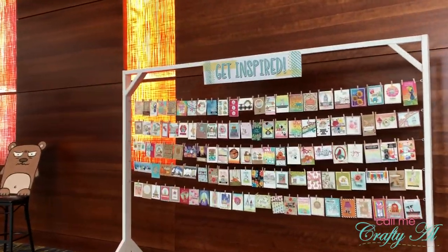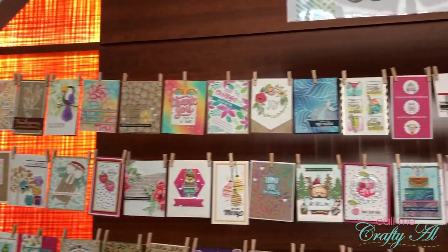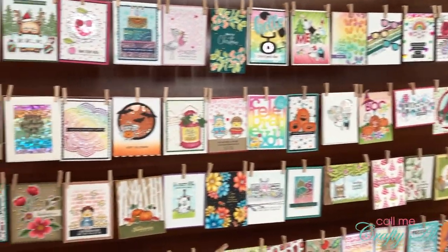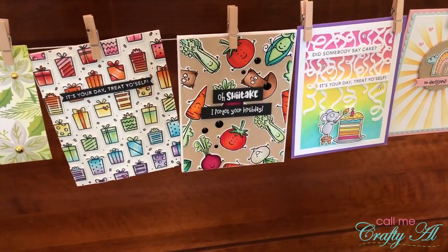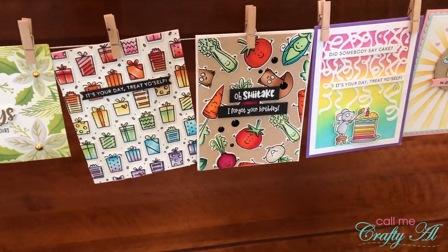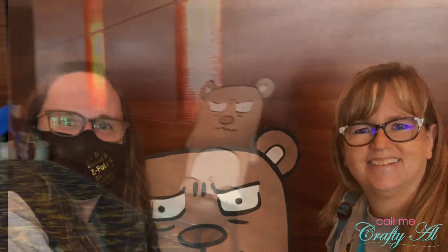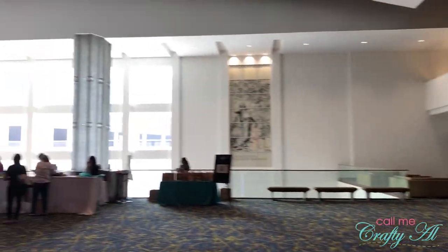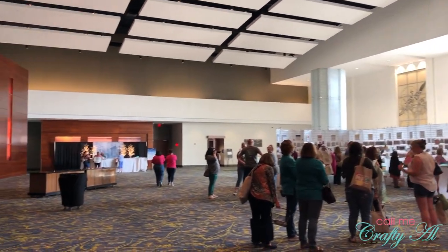Out in the lobby was this Get Inspired display, and it had tons of samples using Tailored Expressions stamps and other products — wow, was it inspiring. Right next to the display was a life-size grumpling, which of course we had to take a photo with. Also out in the lobby were a couple hands-on demo stations, as well as the store where you could shop throughout the weekend. They had a special discount all weekend for attendees, as well as a free gift if you spent $100.